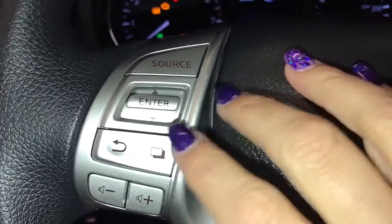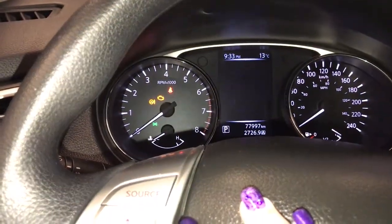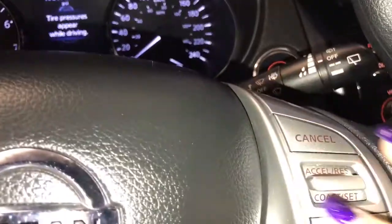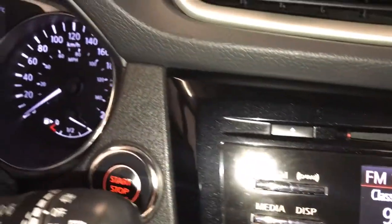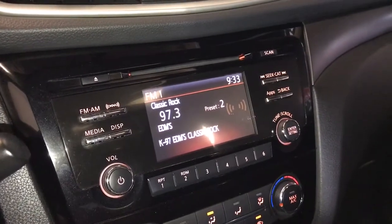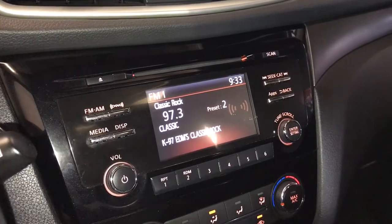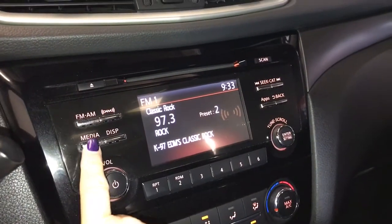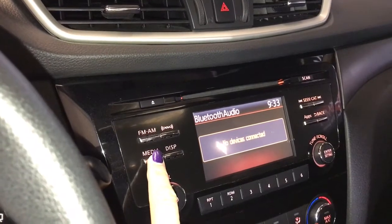Audio controls, scroll button for your dash, cruise control, hands-free communication, engine start stop, five-inch screen display, six-speaker audio system with AM, FM, satellite radio, and CD player. Bluetooth compatible.